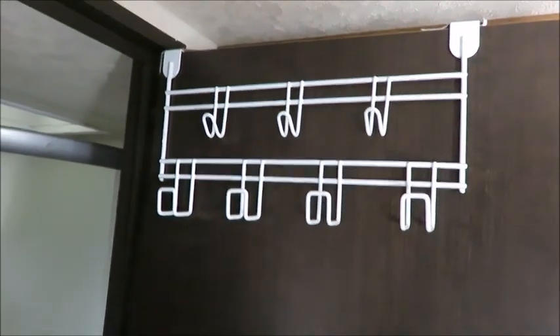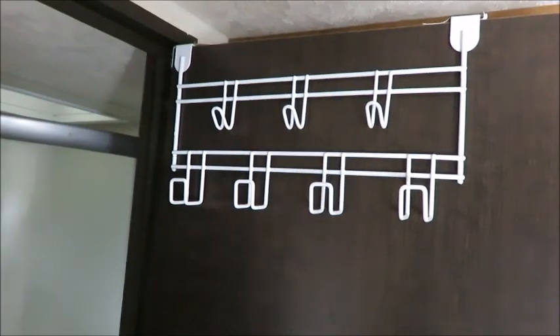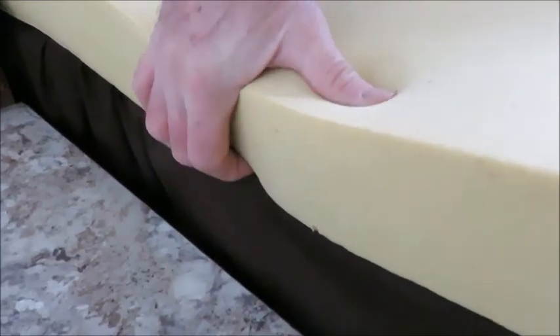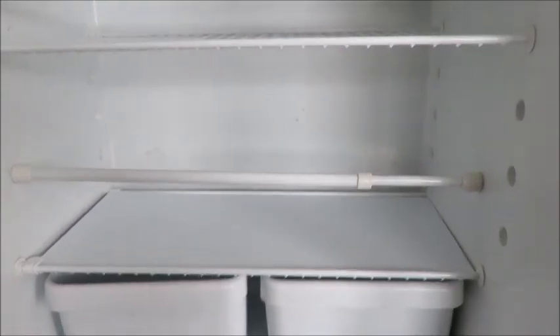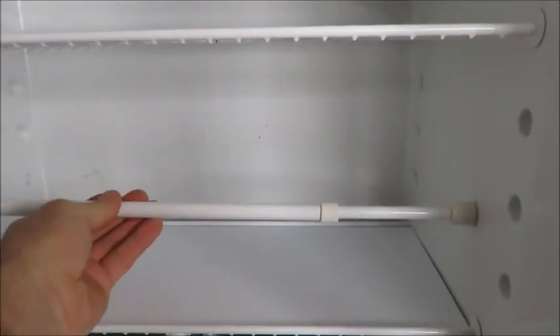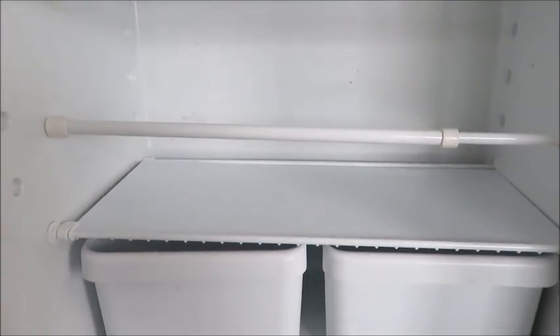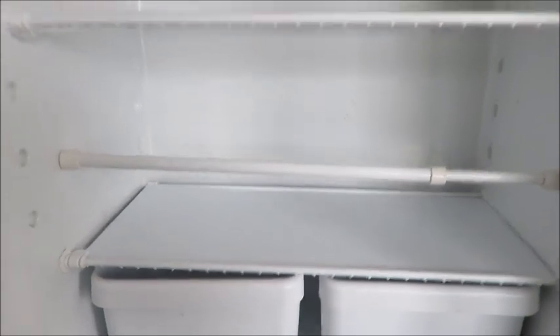A towel rack is another handy thing to have in a camper — we have this one hanging over the door of the washroom. We also have memory foam over our mattress; as you can see it's quite thick, and that sure adds to comfort when you're sleeping. These support poles, which you can buy aftermarket, go in the fridge and stop things from sliding forward when you're traveling, so that when you open your fridge door all your stuff doesn't come flying out onto the floor.